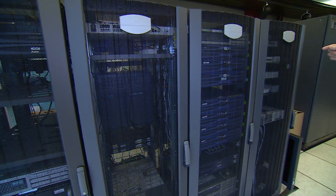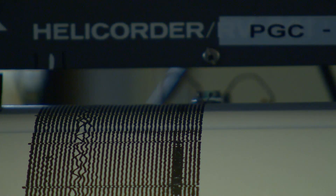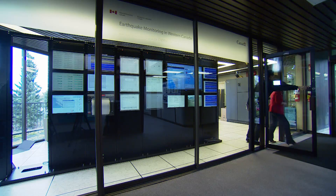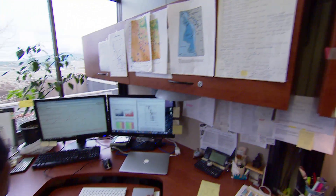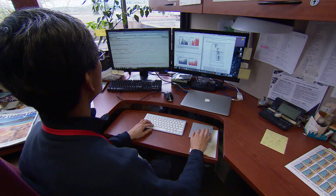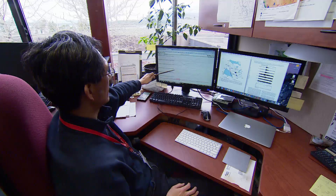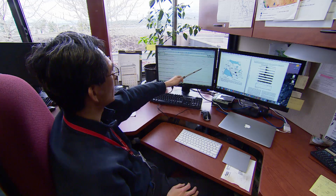When an earthquake occurs, it's all these workstations that analyze the seismic data first. They check the waveform and try to locate the earthquake. Now we have a real-time monitoring capability that gets all the signal coming from the satellite directly to our server and displays it on our screen. So right now we have a pretty good idea exactly what's going on in terms of the ground shaking.